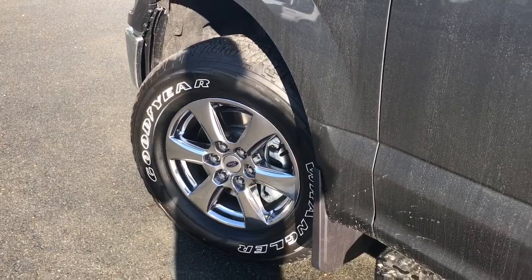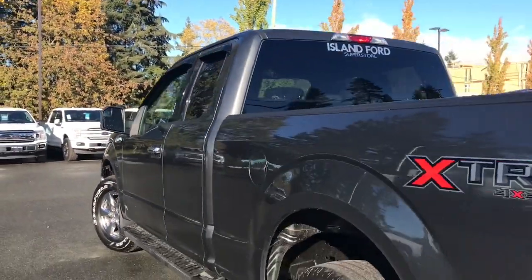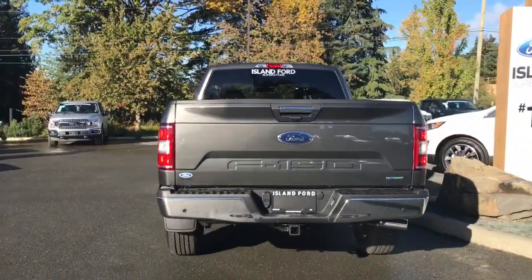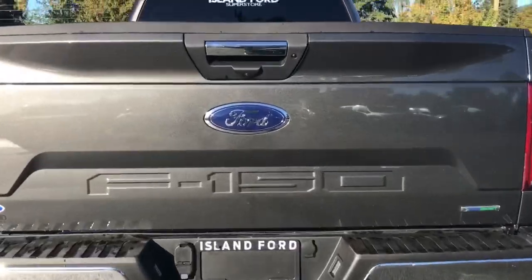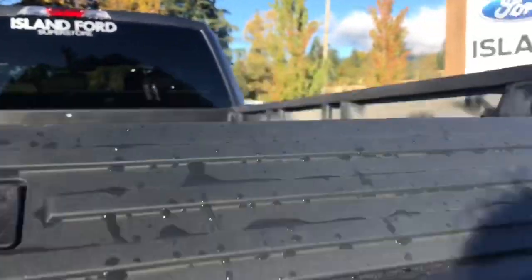18 inch chrome wheels as well as mud flaps, chrome cab steps and door handles, keyless entry keypad, and window visors. You have a left-hand side capless gas cap. Backup camera and reverse sensing system, as well as a trailer tow hitch with 4-pin and 7-pin connector. Those sensors are your reverse sensing system and your backup camera is located right here. Chrome tailgate handle as well.